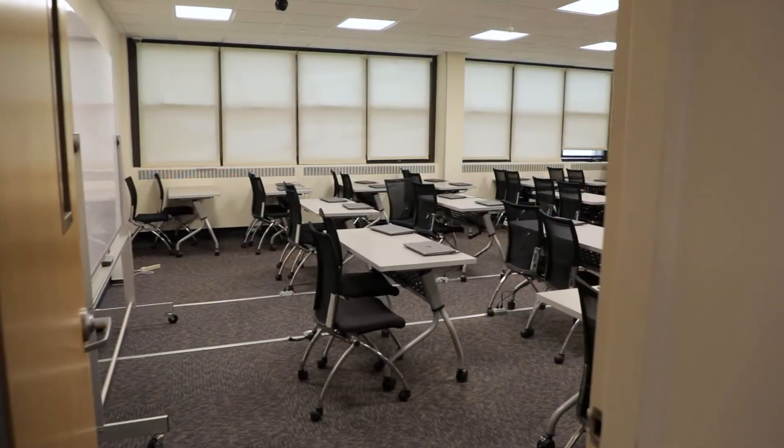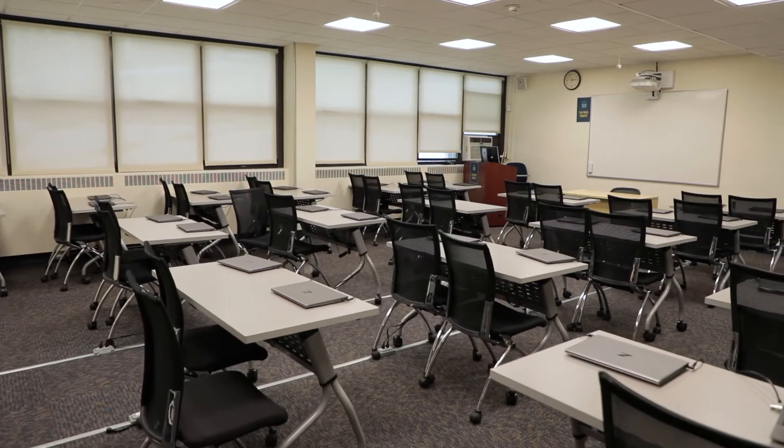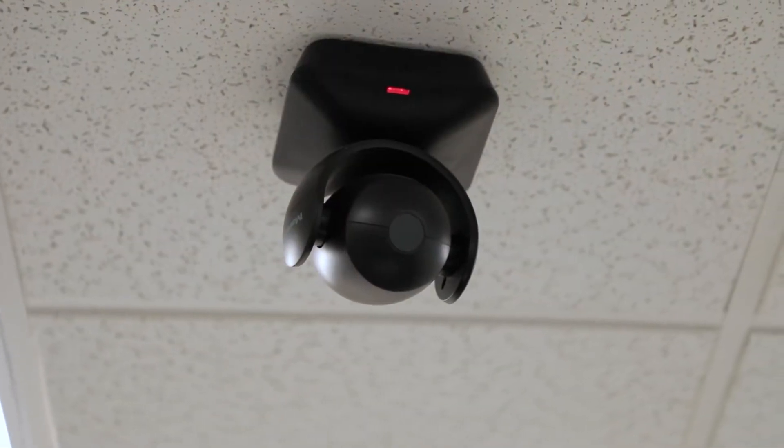Most of the Exercise Science courses are taught in Victory Hall. All classrooms have a podium with a computer and media equipment, as well as a camera system and microphone speaker system for virtual streaming.